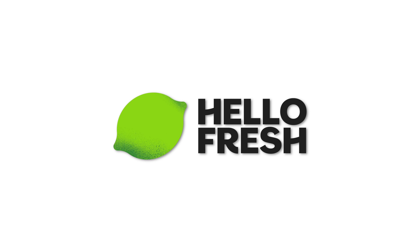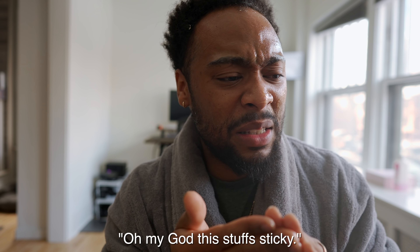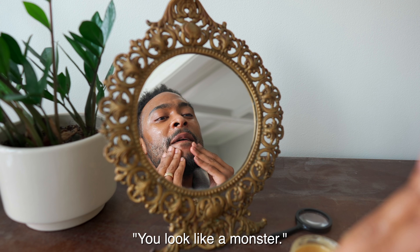Thank you to HelloFresh for sponsoring today's video. Are you ready to go? Oh my god, this stuff is sticky. What is this, honey? You look like a monster.